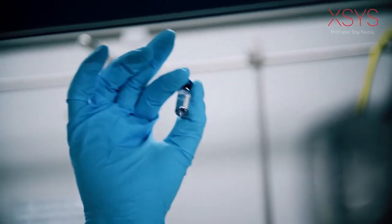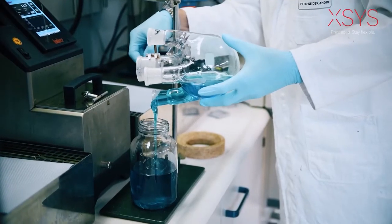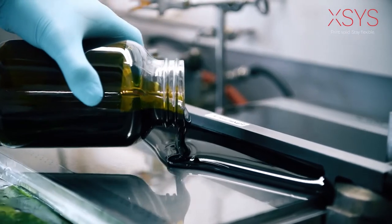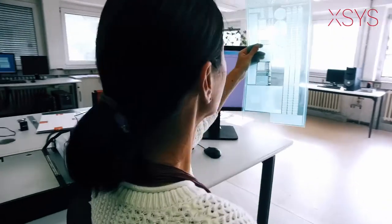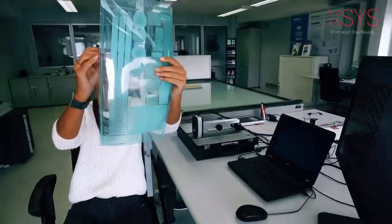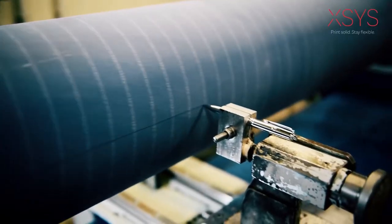Our story started with a brilliant idea. And brilliant ideas are what keep us going. Working together, our worldwide team is always pushing boundaries to the cutting edge in plates, sleeves and plate making technology.